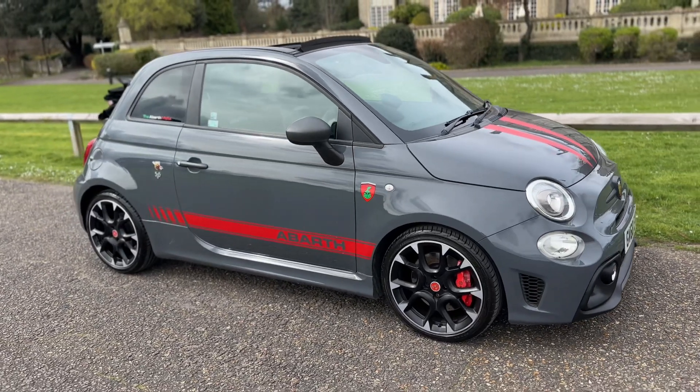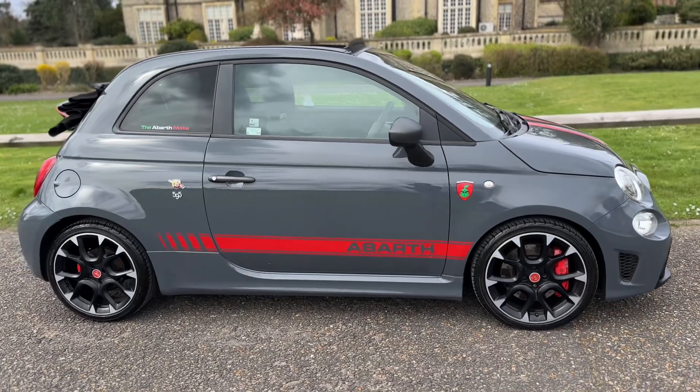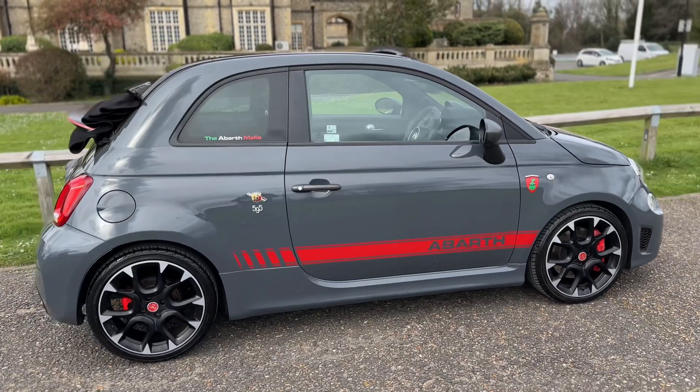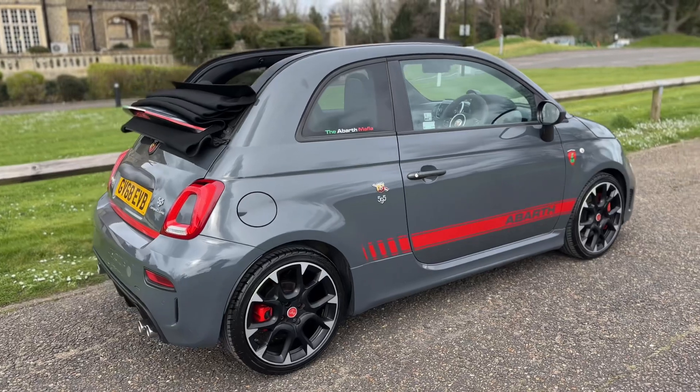From the outside you can see the alloy wheels — we have Brembo brakes — and it's a three-door convertible car of course. We supplied this vehicle to the second owner who has recently just part exchanged it for another car with us.